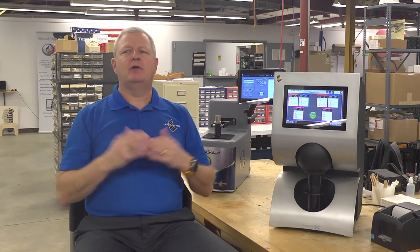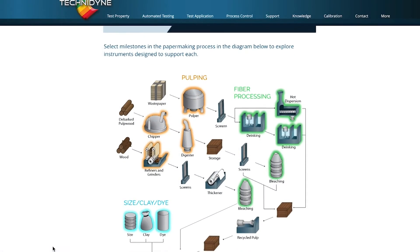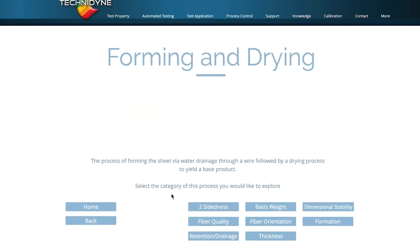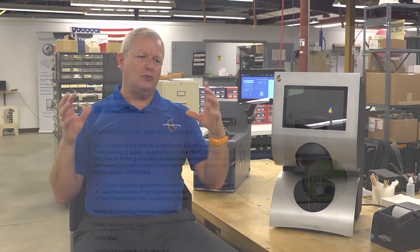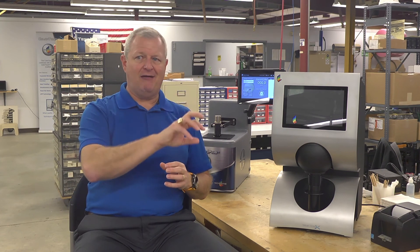So we have PaperTrain, we have the book library of different topics that's available to people to help them continue to build that knowledge base. On our website, we have a new online application that allows you to look at the process flow of the pulp and paper process. You can click on different areas of the process and that allows you to see the different solutions we have to offer, partnering with them to get the things they need throughout the entire process and not just one particular area.